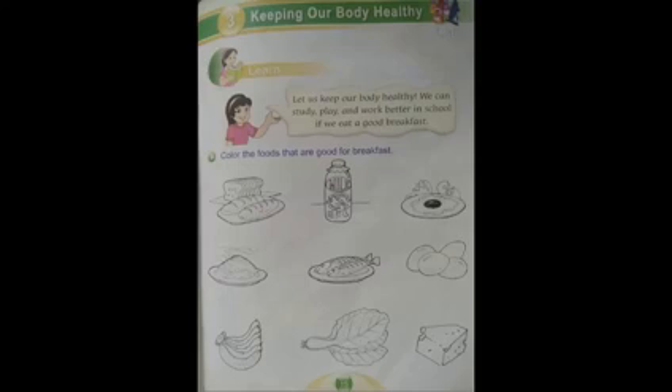Here we are — keeping our body healthy. We can study, play, and work better in school if we eat a good breakfast. When you eat a good breakfast, it keeps you healthy. You can study, play, and work better in school.